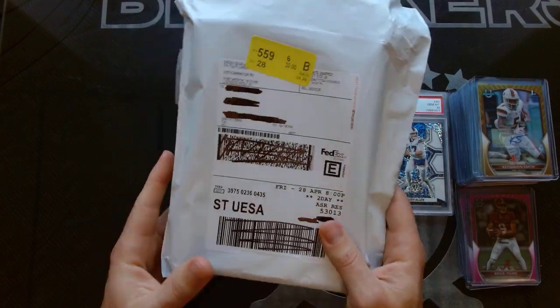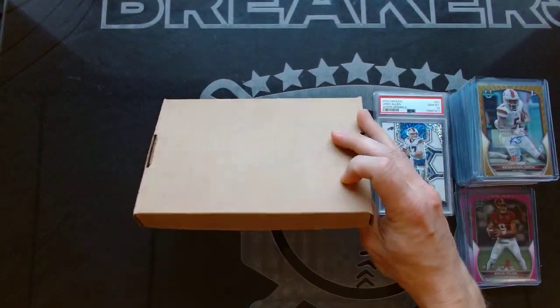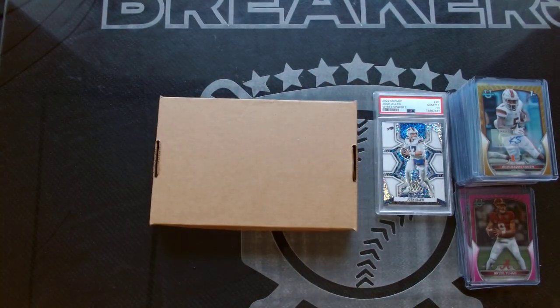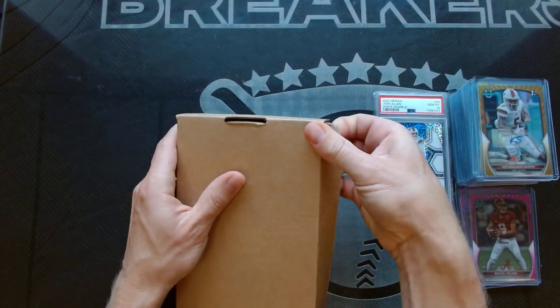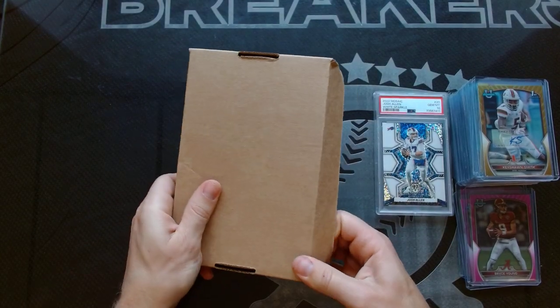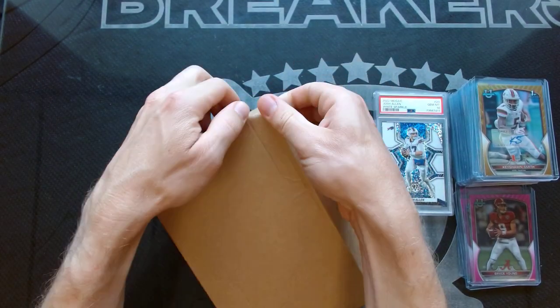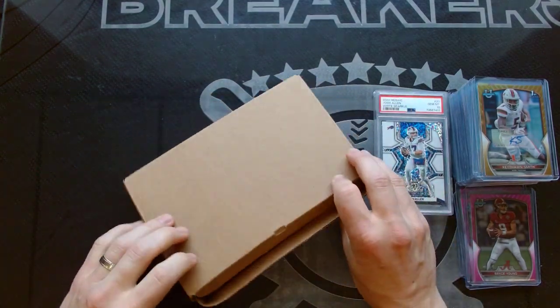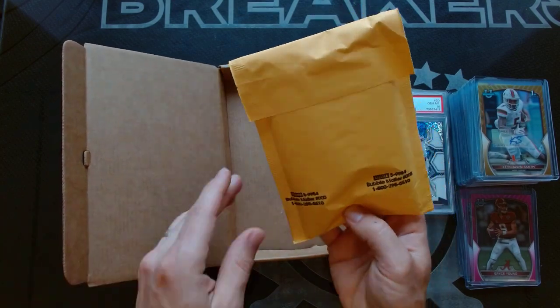So it comes in this mailer like this. Just open the seal here, and we've got a box. Good packaging on this, obviously. It's not getting damaged in the mail the way they ship that. We've got the slide box. My son will walk you through what we have, and then I'll highlight some of our hits from the Bowman break the other night — Bowman University. Double packaging right there.